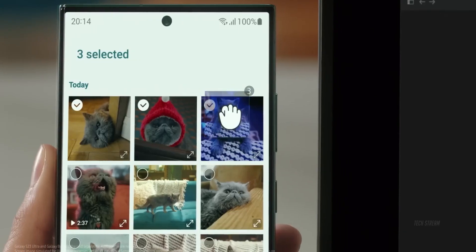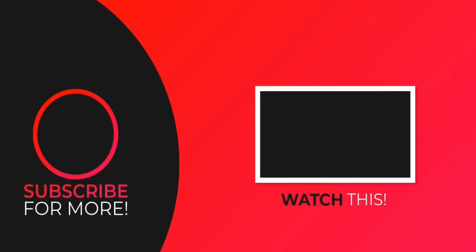Share your thoughts on the Galaxy S24 in the comments below. If you enjoy my content, hit the subscribe button and I will catch you all in the next one.